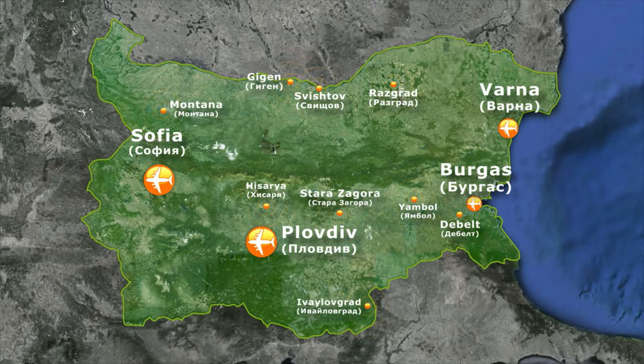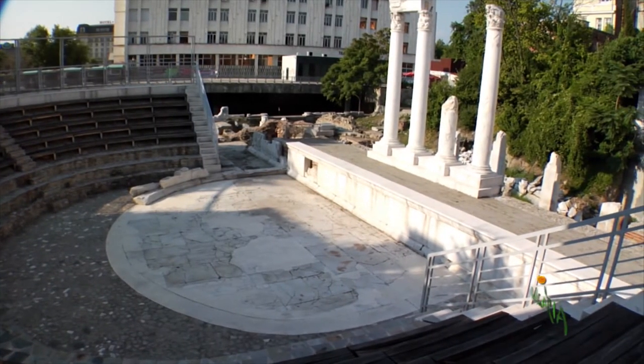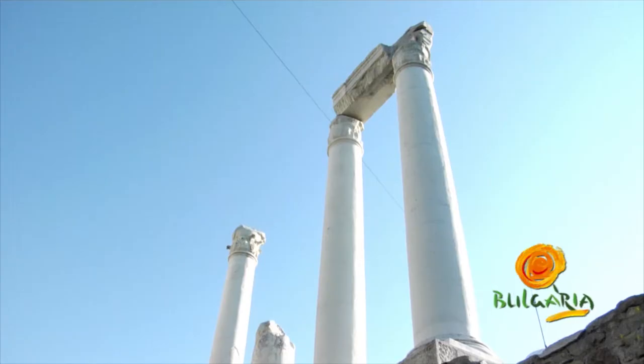The Roman Heritage. The mightiest ancient country, the Roman Empire, conquered the present Bulgarian lands about 2,000 years ago.